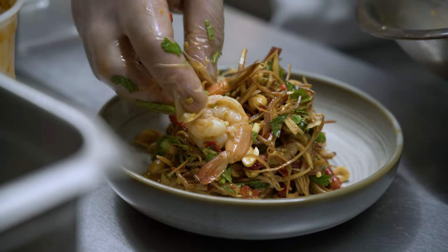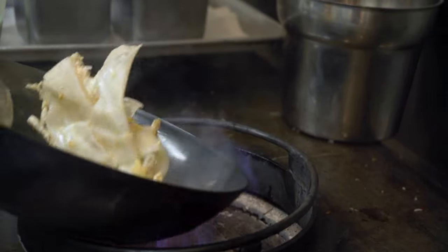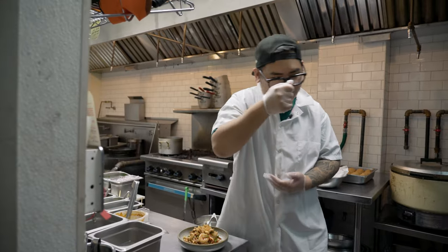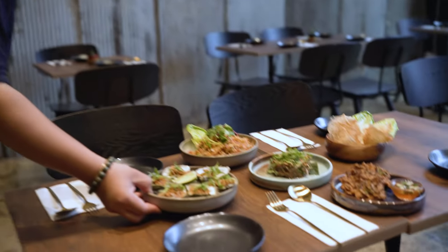We have a lot of Thai customers. I'm not changing anything — everybody knows we're going to serve them like this, show them how we eat it. And even though they're skeptical, they're coming back for more. They love it.